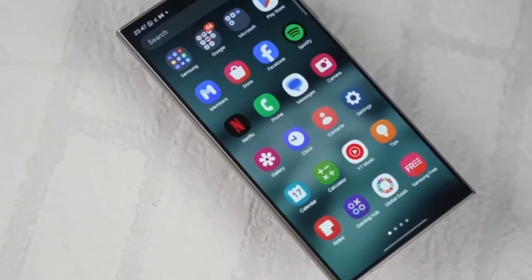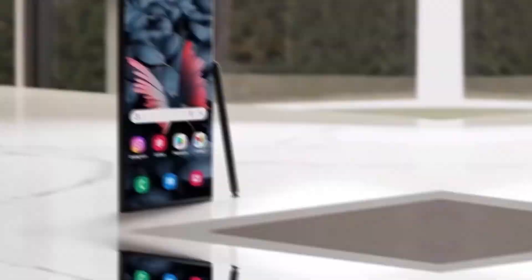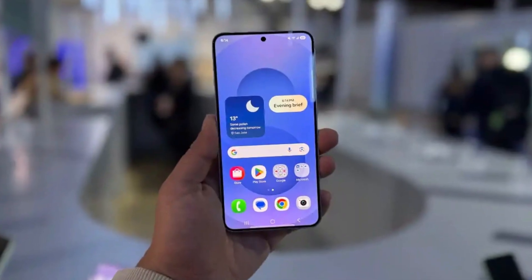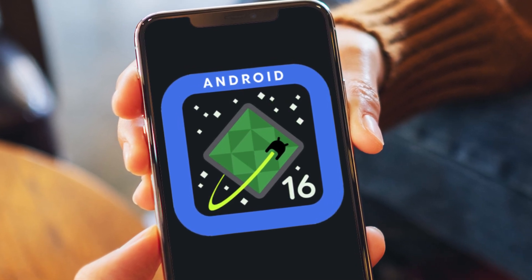Even some of Samsung's apps are getting minor tweaks. In the Gallery app, when you tap the Menu button, the options are now surrounded by circles — it looks a bit nicer, but the actual functions remain the same. Under the hood, One UI 8 is based on Android 16, so there will be some performance and system-level changes.